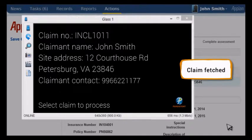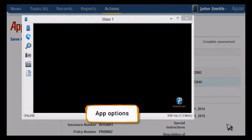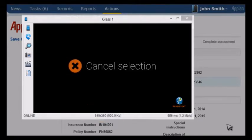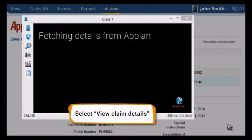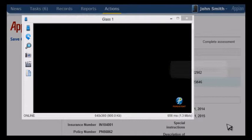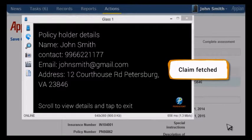The claim details seen in Google Glass are the same claim details that were presented earlier in the Appian screens, as Google Glass is integrated with Appian. The field adjuster now has three options: Start My Visit, View Claim Details, and Cancel Selection. If he selects View Claim Details, Google Glass will fetch all the claim details from Appian, including the Claims Snapshot Details, Policy Details, and Policy Holder Details.